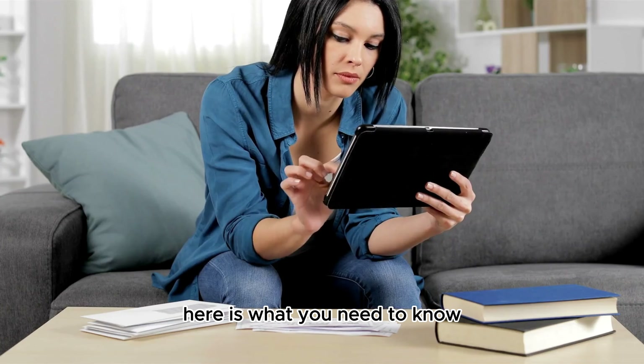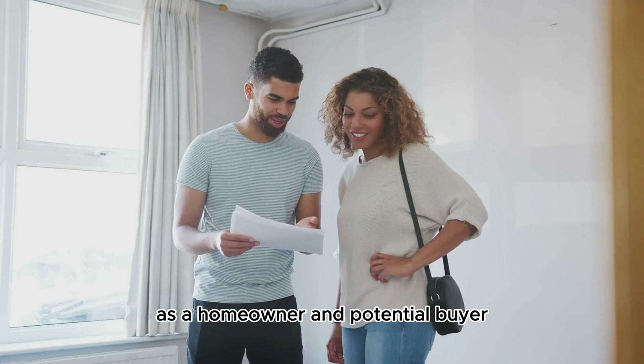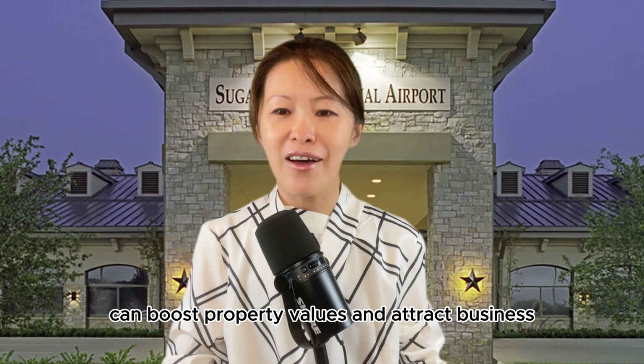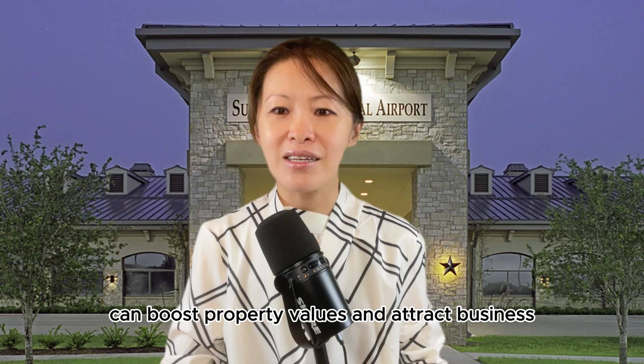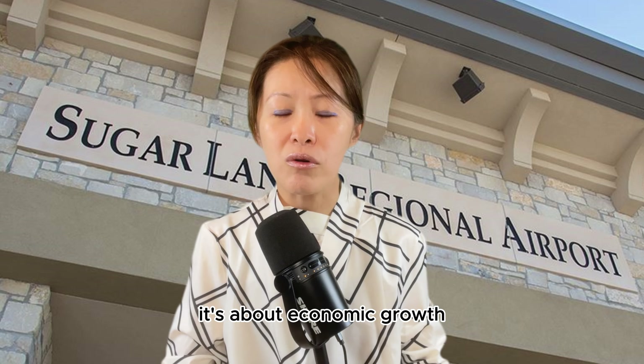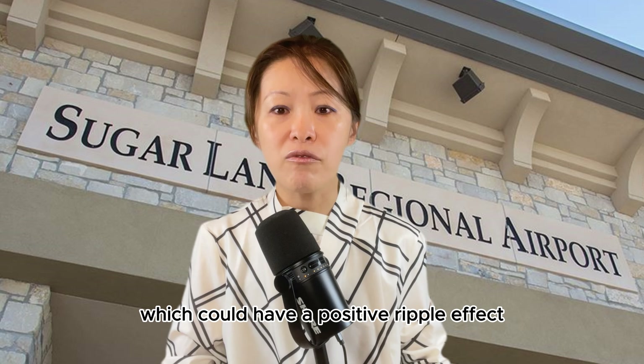Here is what you need to know as a homeowner and potential buyer. A well-maintained regional airport can boost property values and attract business. With over 100 Fortune 500 companies using Sugarland Regional Airport regularly, it's about economic growth, which could have a positive ripple effect on our real estate market.